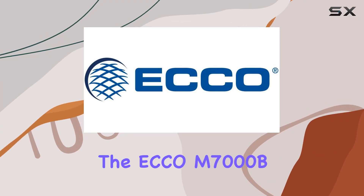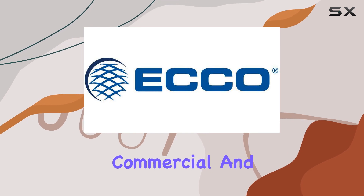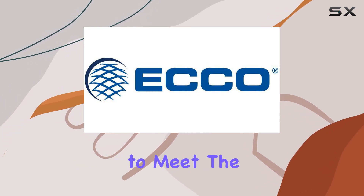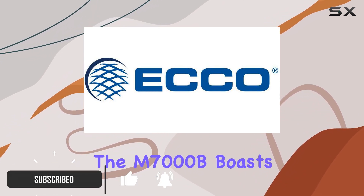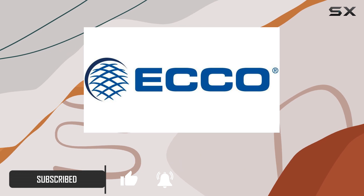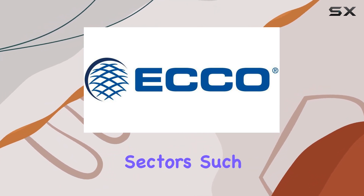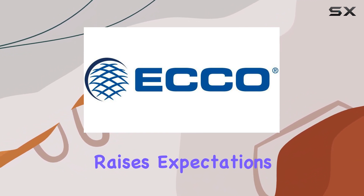Today, we're diving into the ECHO M7000B Monitor, designed for industrial, commercial, and automotive applications. This robust display promises to meet the demands of diverse professional environments. The M7000B boasts a sleek design that aligns with its industrial-grade durability. Its intended use in demanding sectors such as industry, commerce, and automotive settings raises expectations.